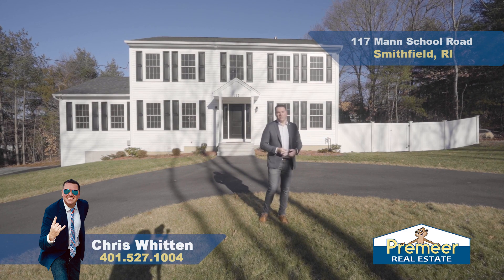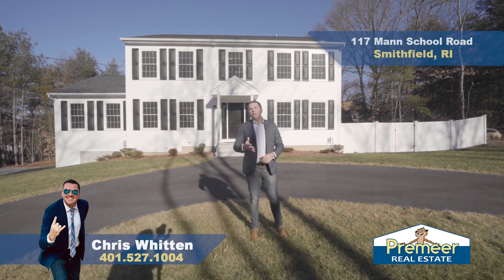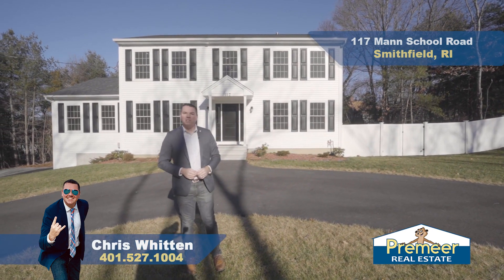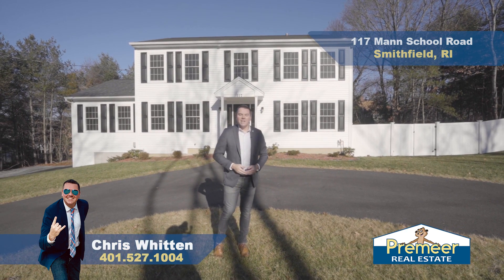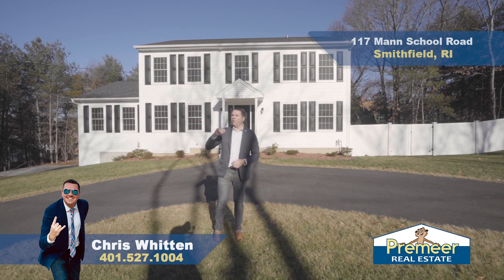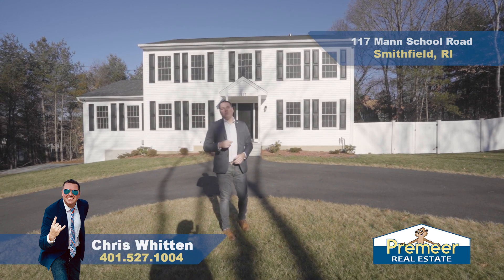I personally live just up the road here. Time-wise, where are you at? Smithfield Commons — we all know the Big Dave's, the Target, the Home Depot. You can be there in probably seven, eight minutes from here. 295 is right next door, so you're right near the highway. If you go the other way, Connecticut is not too far away. Route 44 going that way, very close by. So location-wise, Smithfield — perfect.